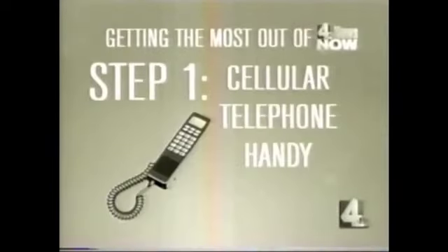Step 1: make sure you have your cellular telephone handy. Step 2: log on to WSMV.com. And finally, download Channel 4 News Now.